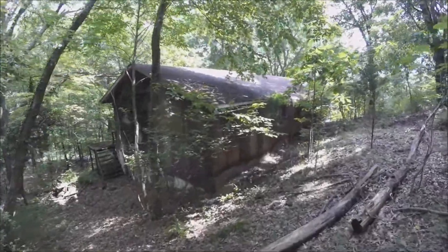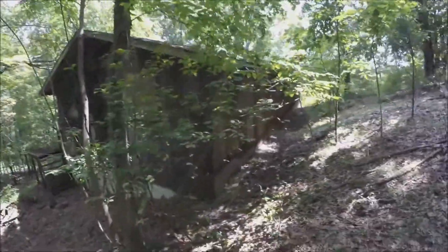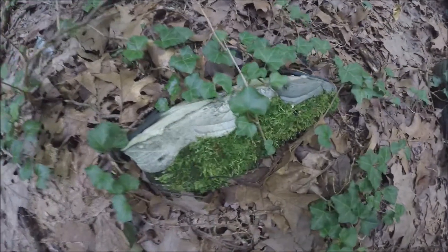I was never a big fan of the term urban exploring. I like to call it abandoned adventures. Sounds cheesy, but I do like cheesy. Anyway, I'd like to give a few tips when going out for a little adventure.